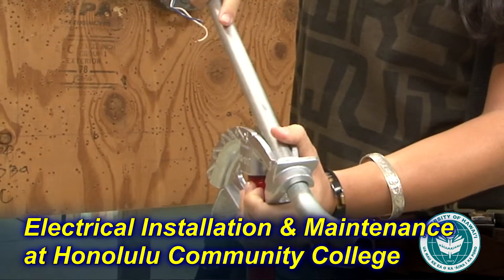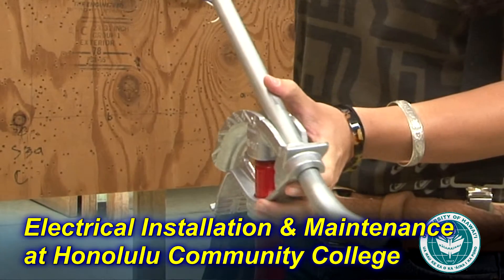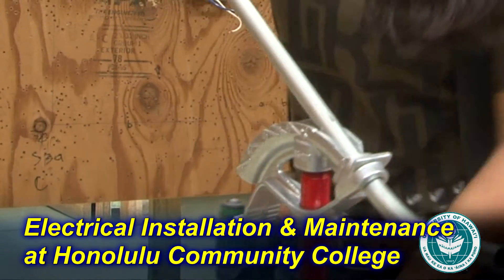In the first semester we do a lot of residential wiring, so you'll learn how to pretty much wire up a whole house from the service panel down to every light fixture and receptacle.